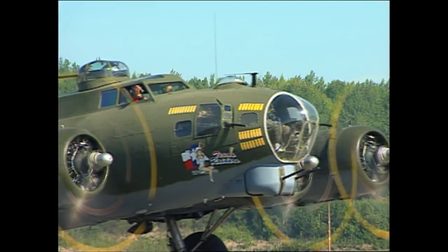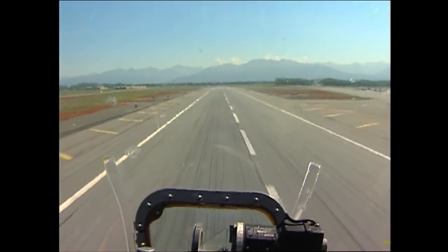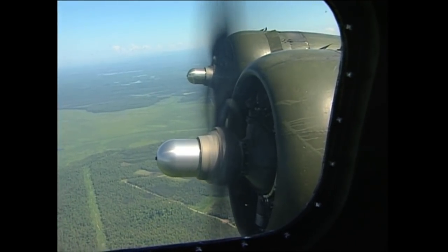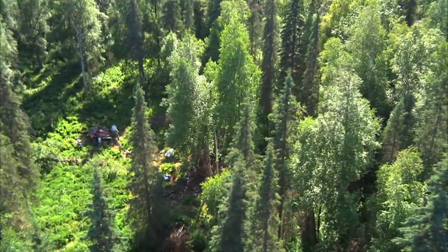It was September of 1951 when the bomber took off from Elmendorf Air Force Base. It was over the woods north of Talkeetna when an engine caught fire. That engine eventually broke off the plane, and the pilot was forced to crash land in the trees. Six of the seven crew members survived the accident.